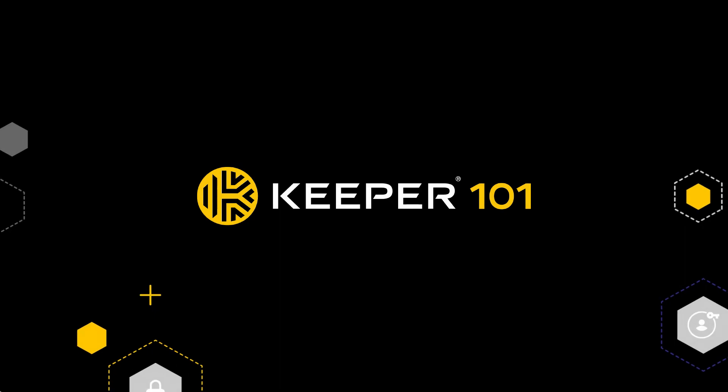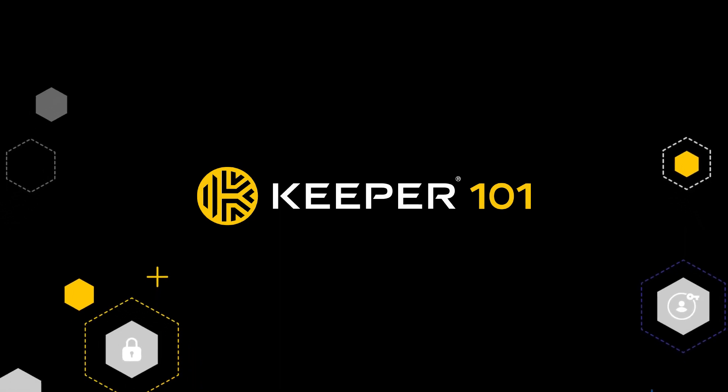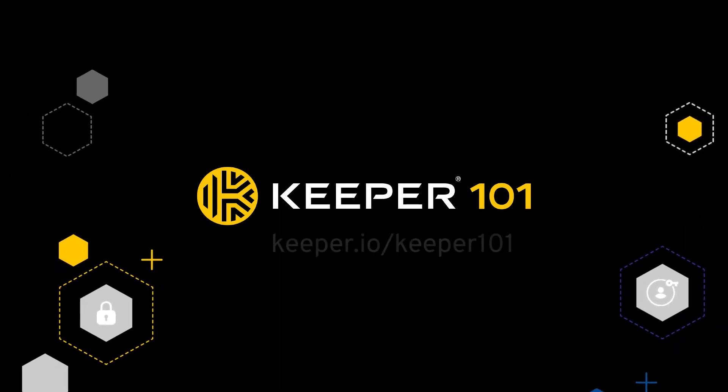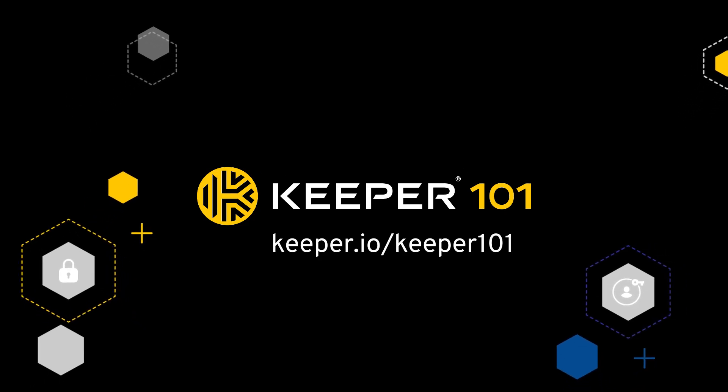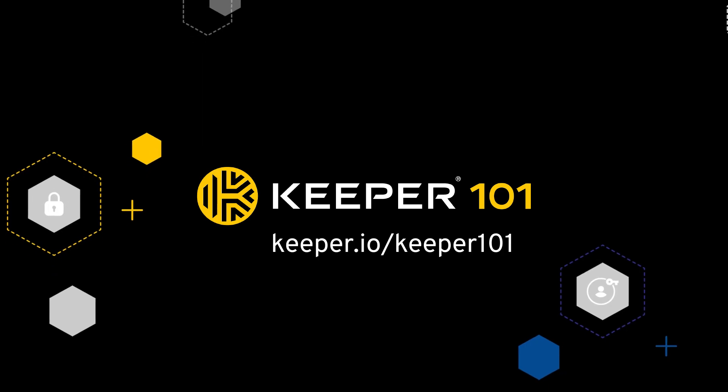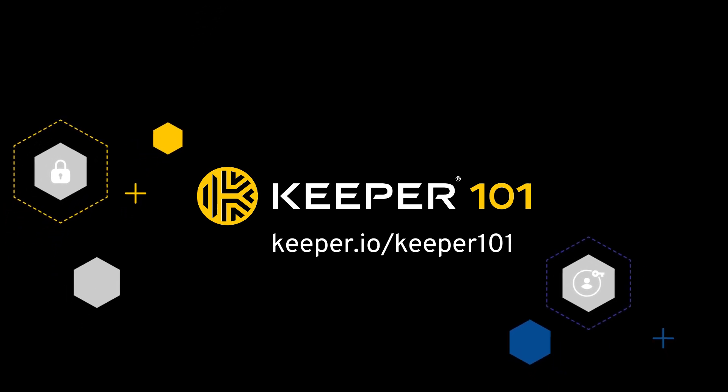This concludes our introduction to Keeper for Business and Enterprise users. For more information, we encourage you to check out our complete library of tutorial videos for detailed step-by-step instructions on a wide range of topics for the Keeper Web Vault, Browser Extension, and mobile applications. Thanks for watching.